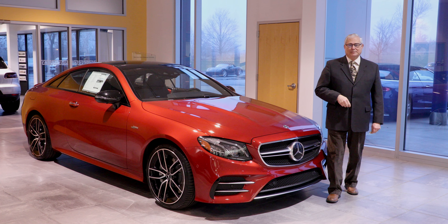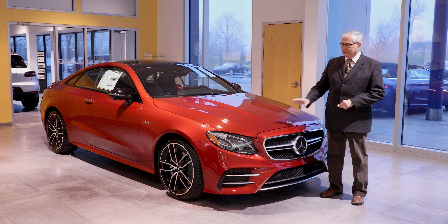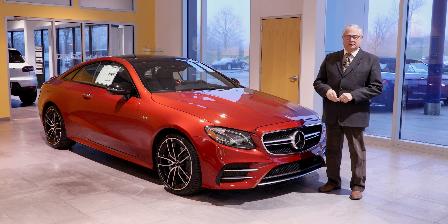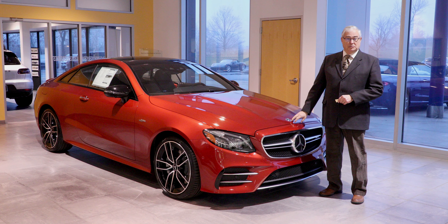Hello again everybody and welcome to Auto House of Peoria at the Mercedes division. I'm Tony Plattner and I wanted to take this opportunity to show you this beautiful E53 AMG Coupe that we just got in recently.